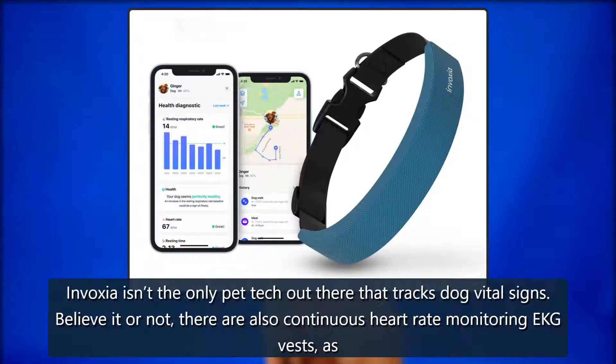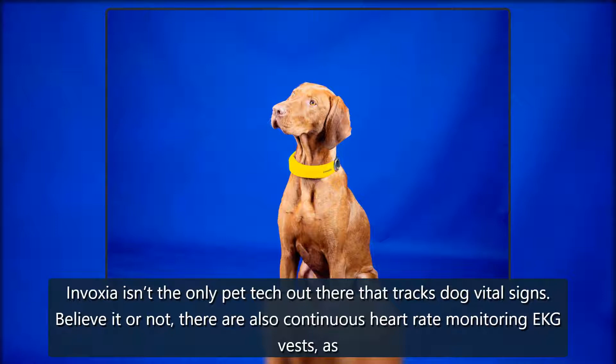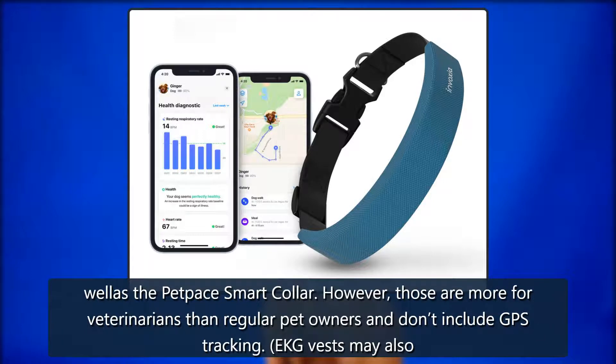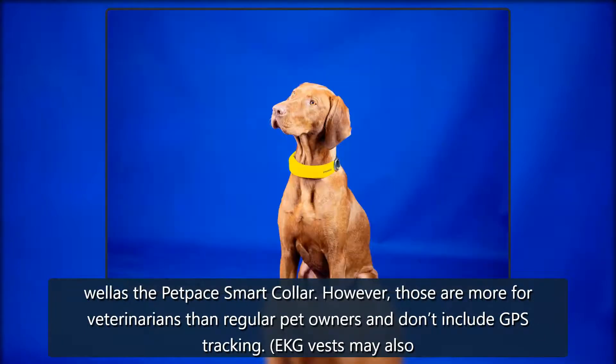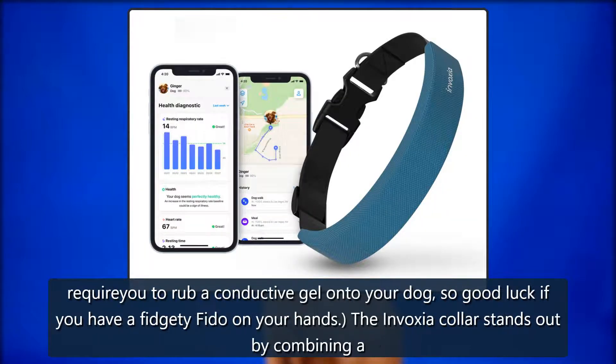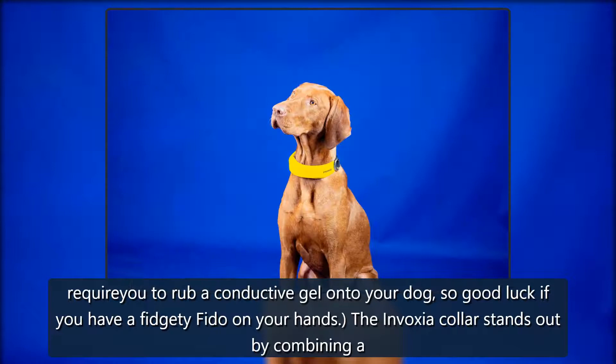That's not the case with the smartwatches and fitness trackers humans use, which require a tighter fit and good skin contact to get accurate heart rate readings. Invoxia isn't the only pet tech out there that tracks dog vital signs — believe it or not, there are also continuous heart rate monitoring EKG vests as well as the Pet Pace smart collar. However, those are more for veterinarians than regular pet owners and don't include GPS tracking. EKG vests may also require you to rub a conductive gel onto your dog, so good luck if you have a fidgety Fido.